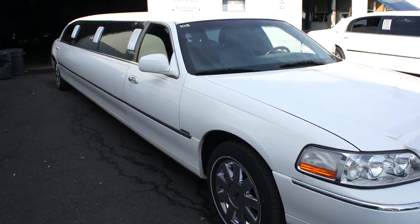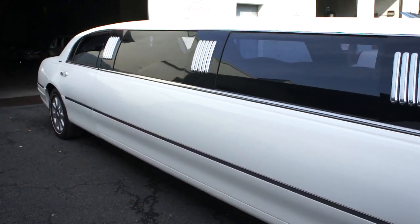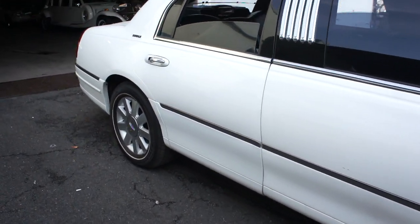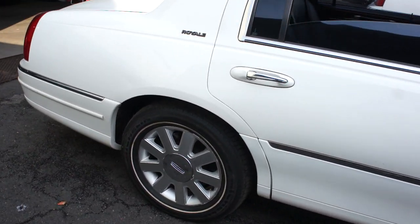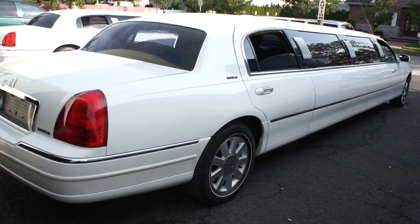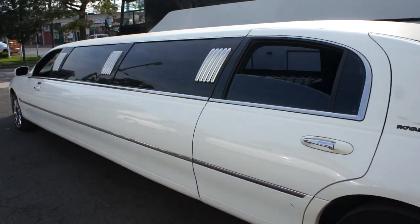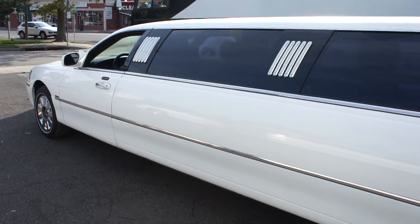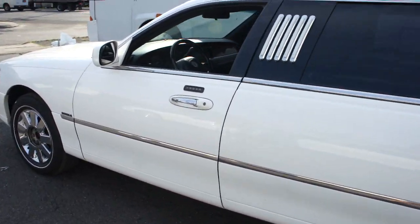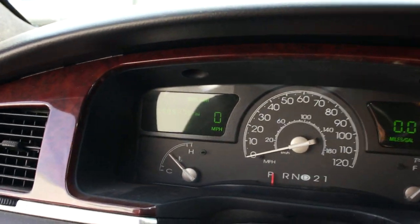Hey guys, thanks for joining us today. Michael here at WeBeautos. Today we have a 2004 Lincoln Town Car limousine. It's a 9 passenger, 120 inch limousine built by Royale. As you know, they're the leader in the industry. This one's got real low miles on it — that's 58,000 miles.